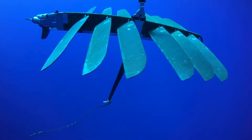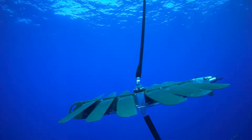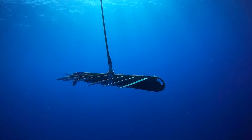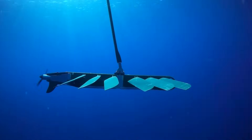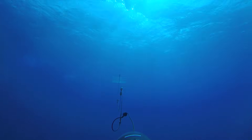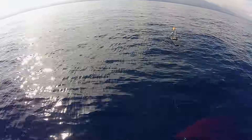As waves move the float up and down, wings on the sub rise and fall, propelling the vehicle forward. The slightest wave motion is enough. A solar electric thruster is also available for extra speed when needed.